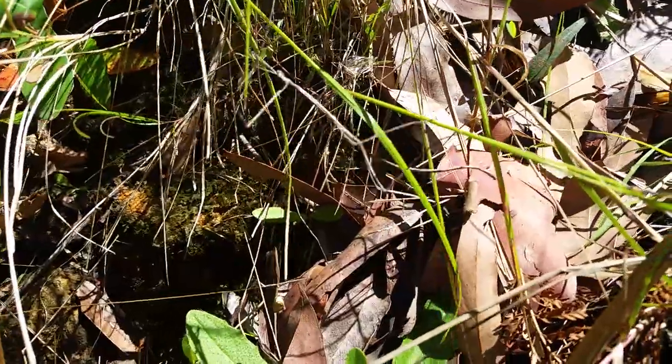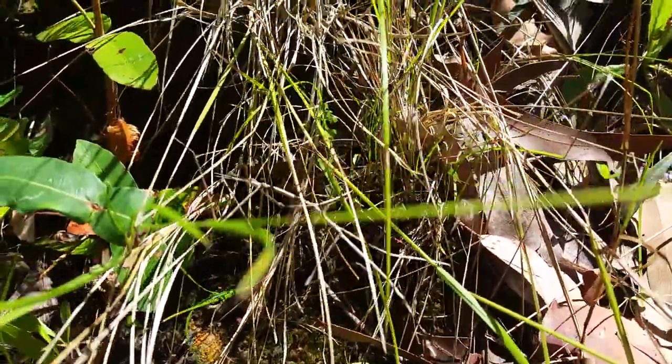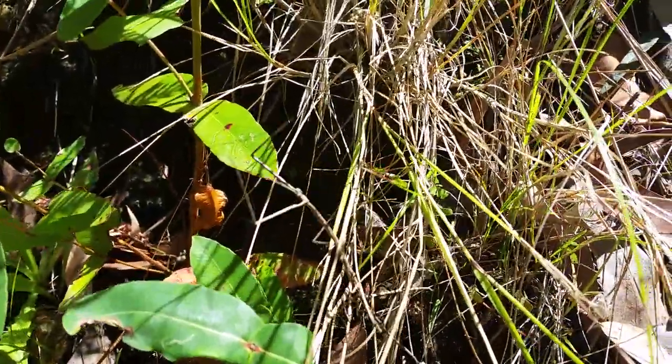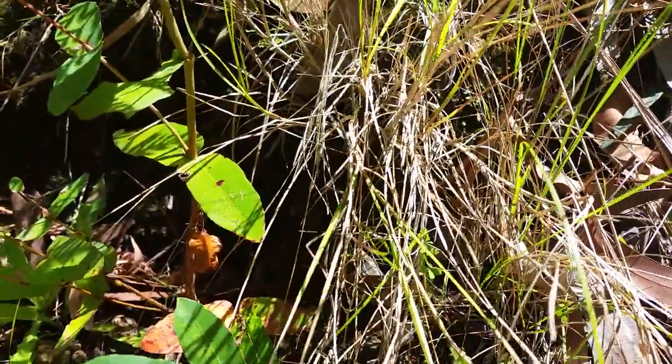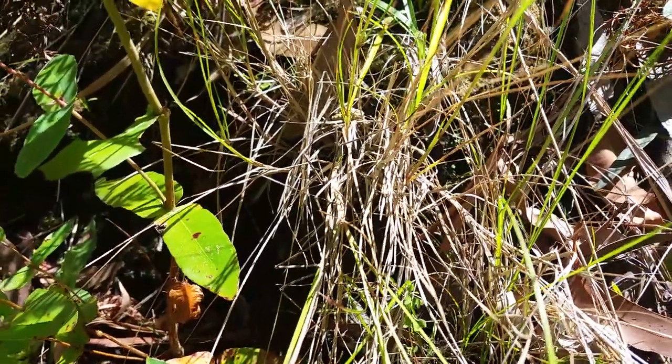You wouldn't know it if you didn't see it move. Hopefully it'll settle down again. Truly amazing. They don't hurt you. I prefer not to play with them too much. Well done everyone who guessed it. Take care. Bye.